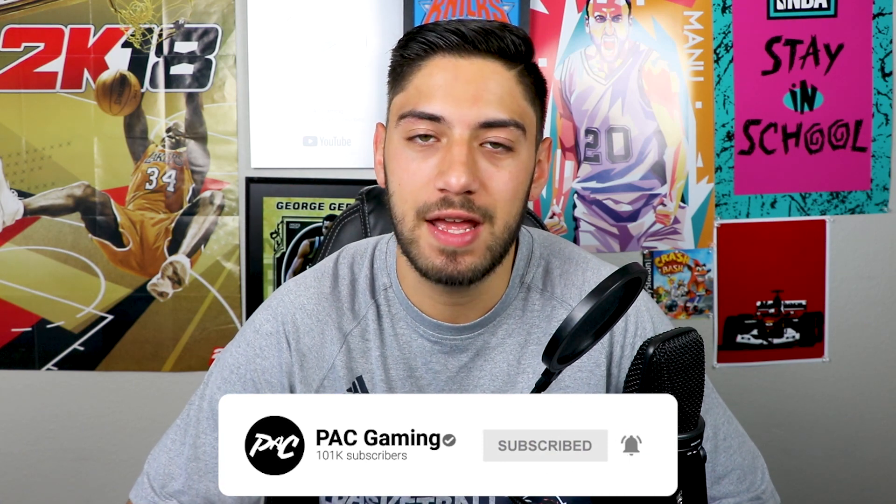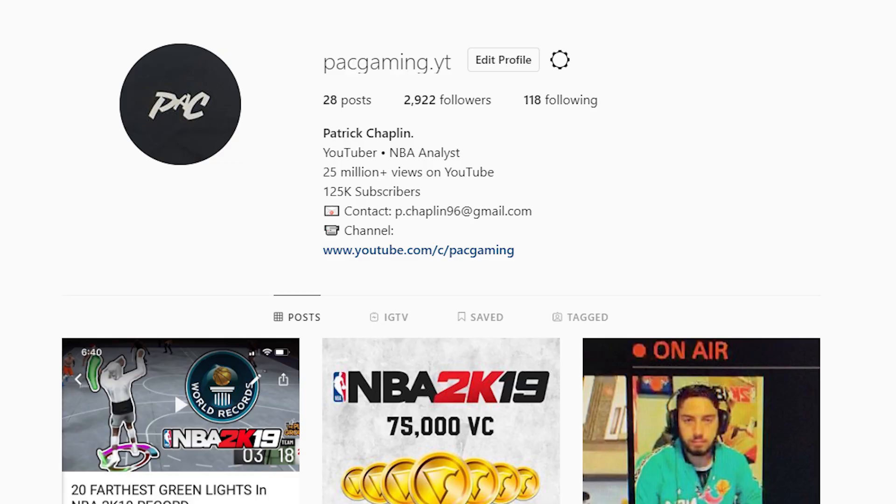Be an OG, join the PAC Nation and subscribe. Also, if you want to enter my NBA 2K20 giveaway, I'm giving away 5 copies of the game. All you have to do is follow me on Instagram and I'll put you in a randomizer, and you can win NBA 2K20 for free.